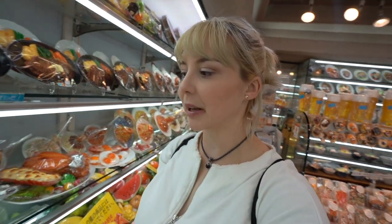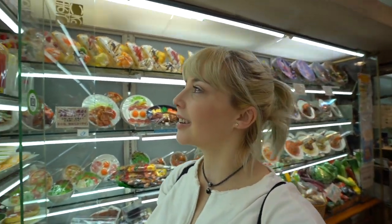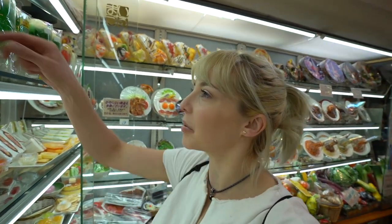Some of these fruit displays might actually be cheaper than buying the real thing — kind of not really, but maybe. Wow, even the drinks — how do they get the bubbles in the plastic?